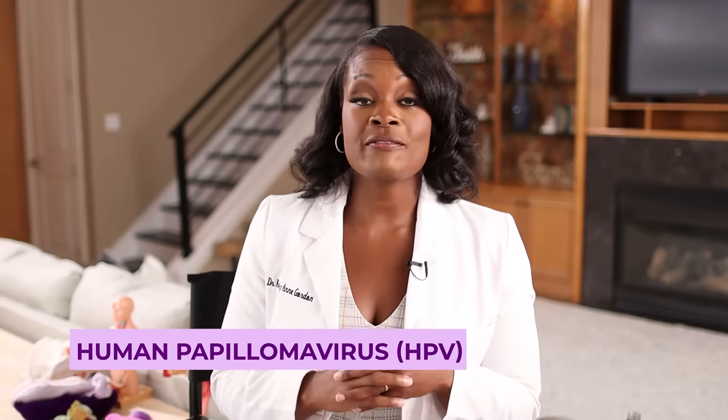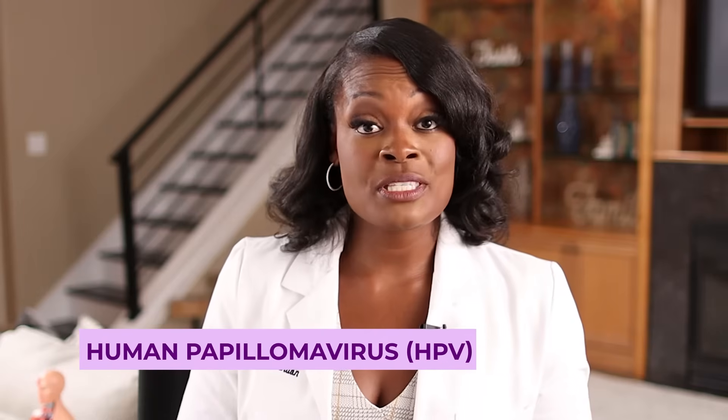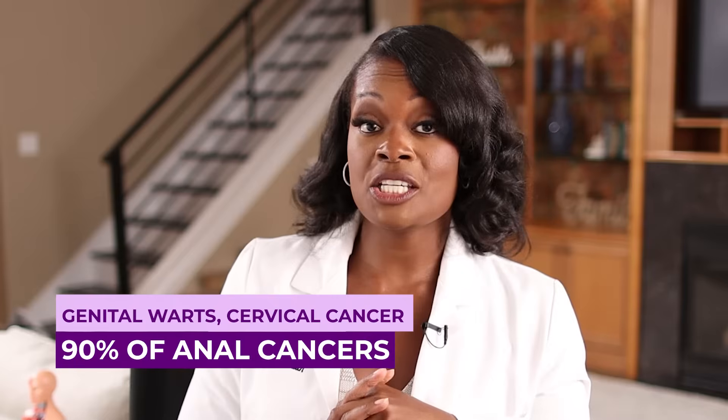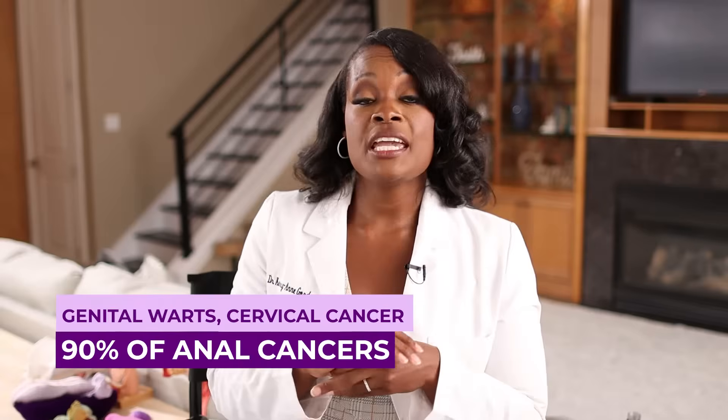So what is HPV? HPV is the human papillomavirus. It is a sexually transmitted infection, and it can be spread by having any kind of contact with a person that carries the infection — vaginal contact, oral contact, or anal contact. All are areas where infection can be spread. HPV is responsible for all genital warts, cervical cancer, and 90% of anal cancers. In general, HPV can go away on its own, and in most cases, it actually does.